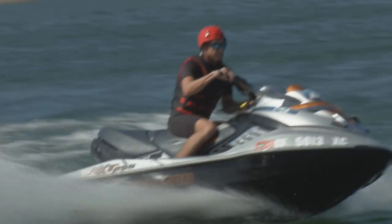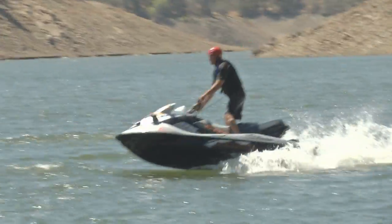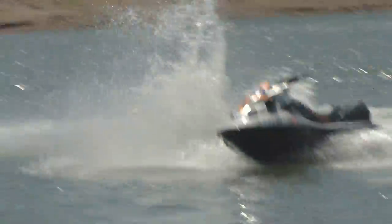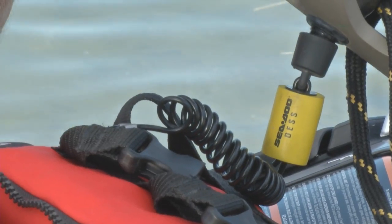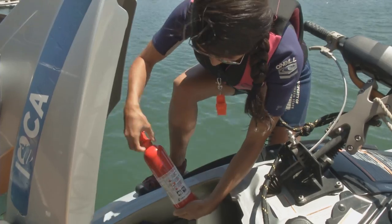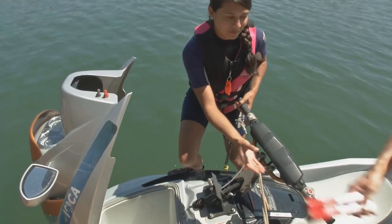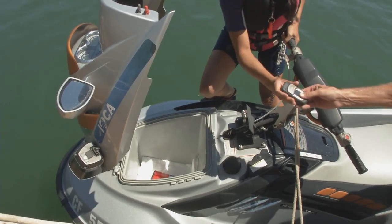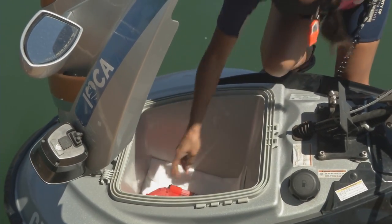Now let's get to know our watercraft. The most important safety feature on all models is the cutoff switch, which must be attached to the operator by a lanyard. If the rider falls off, the cutoff switch engages and either shuts off the engine or puts it in idle mode, causing it to circle slowly in place. It's a good idea to carry a spare lanyard. Here's the other essential safety equipment you must have on board: a Coast Guard-approved fire extinguisher good for gasoline and oil fires, a backfire flame arrester on older PWCs, visual distress signals such as signal flares, a phone or VHF radio, an anchor and tow line, a basic first aid kit, and a toolkit for minor repairs.